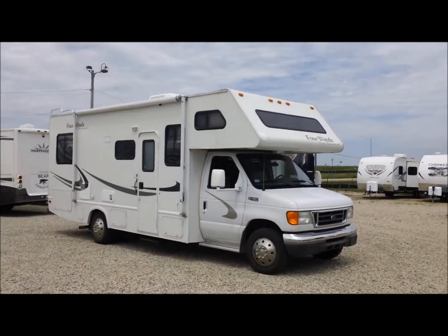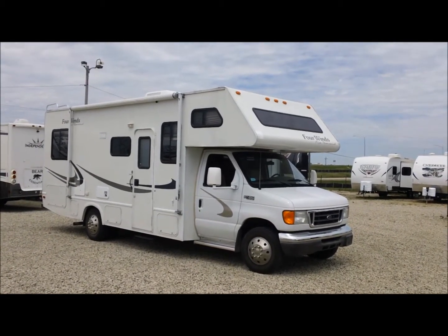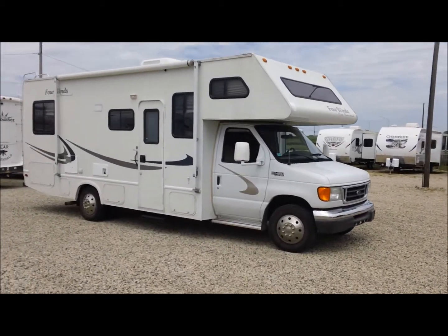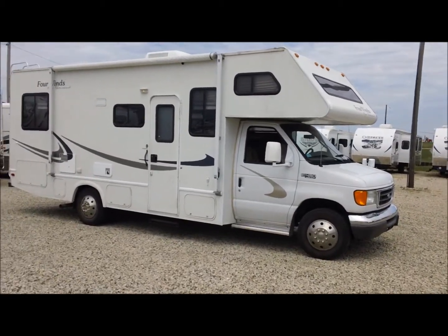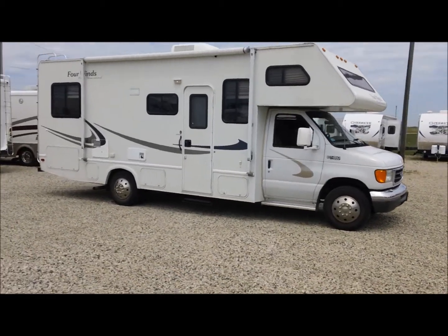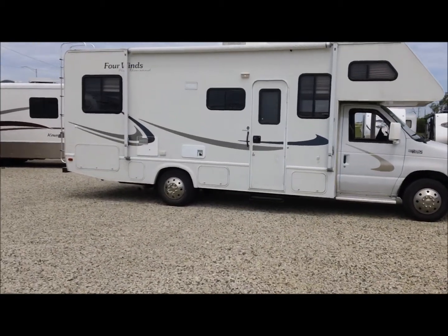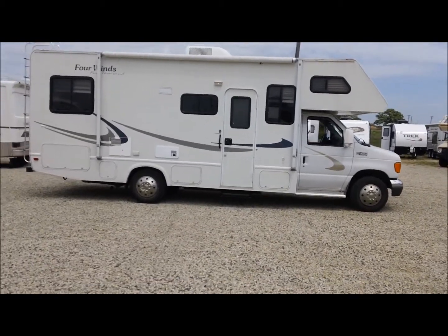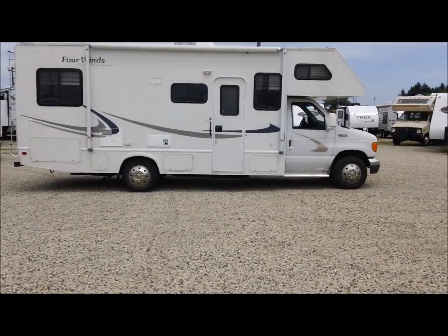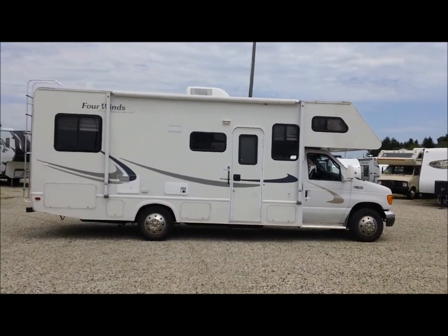Hi, I'm Steve with I-94 RV. This is a 2005 Four Winds 24A on a Ford chassis with the V10 engine. Quick story: it was traded in to us by its second owner, and both times our dealership has sold this coach. The second owner purchased it with only 3,600 miles on it. It's in good condition — right now it's got 33,000 miles on it, and it's been stored inside a barn when it hasn't been in use.